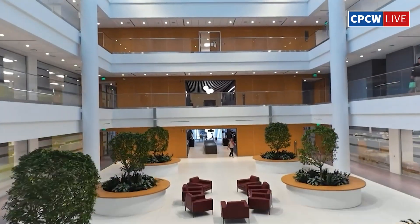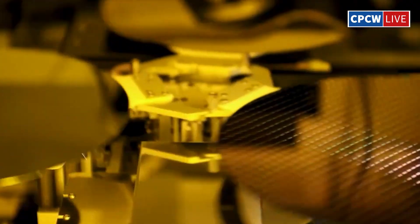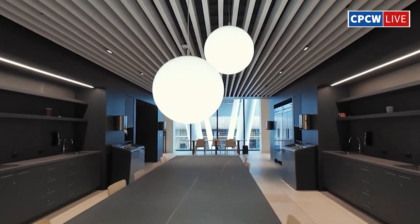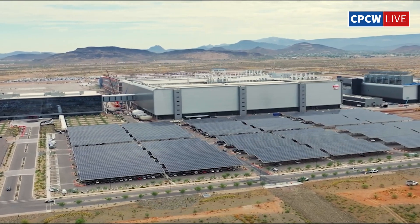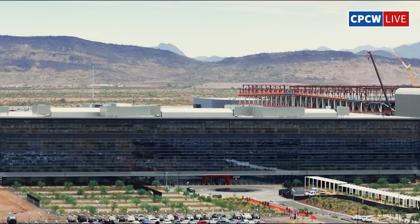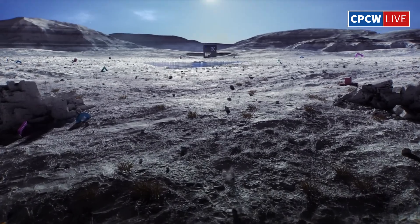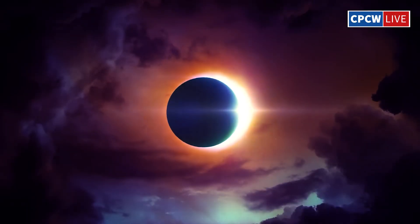Why did TSMC say no to Samsung's Exynos chips? Recent reports suggest TSMC has turned down Samsung's request to manufacture its Exynos chips — a move raising eyebrows in the tech world. TSMC is already at capacity, producing Apple's A-series chips, MediaTek's processors, and NVIDIA's high-margin Blackwell B200 AI GPUs. Taking on Samsung's orders might have caused unnecessary strain on production schedules and relationships with key clients.